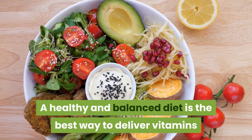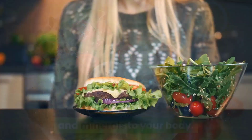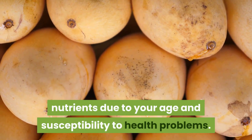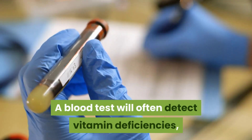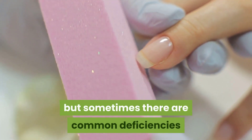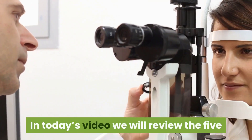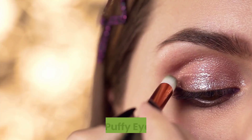A healthy and balanced diet is the best way to deliver vitamins and minerals to your body. However, even if you eat well, there's a good chance you're lacking important nutrients due to your age and susceptibility to health problems. A blood test will often detect vitamin deficiencies, but sometimes there are common deficiencies that can be spotted on your skin, hair, or nails. In today's video, we will review the five physical signs of vitamin deficiencies.